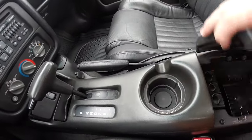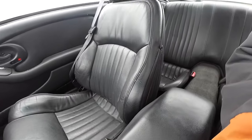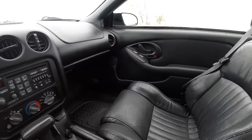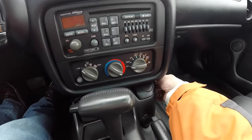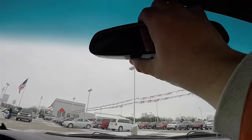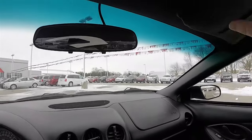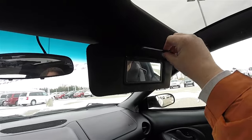There's a front cup holder, storage in your center armrest, and a 12-volt power point. There's also a passenger side cup holder, a manual dimming rear view mirror, reading lights, and vanity mirrors in the sun visors.